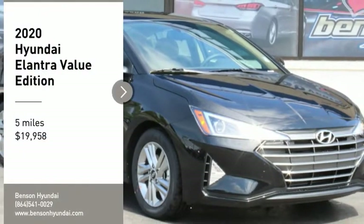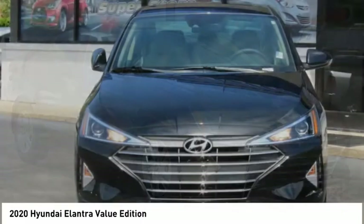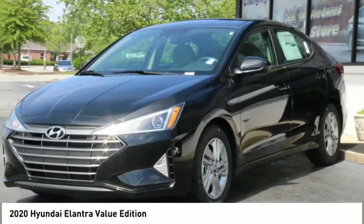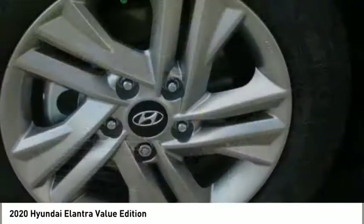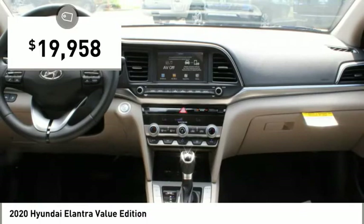Come test drive the 2020 Elantra. The Elantra boasts the most interior room in its class and gets an exceptional 35 miles per gallon. With its luxurious standard features, the Elantra is an easy choice and is priced below $20,000.